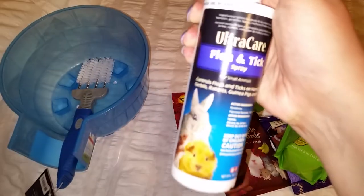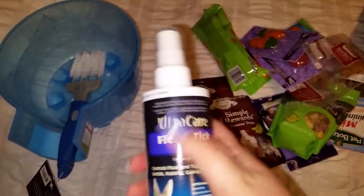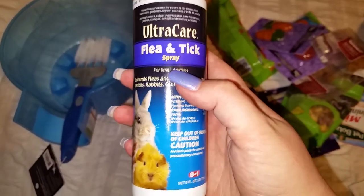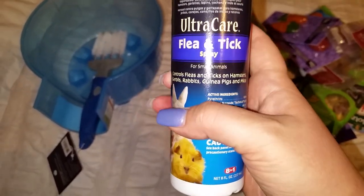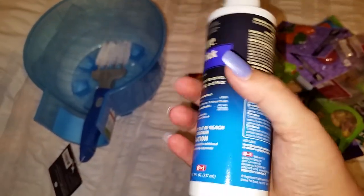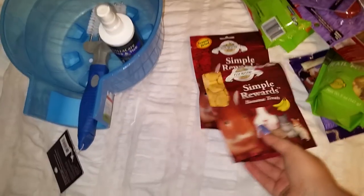The next thing I got is not so much for the rats as for the room. I don't put this on them, but it's a flea and tick spray by Ultra Care. It was the most expensive thing I bought besides the vacuum — it was $8.29.